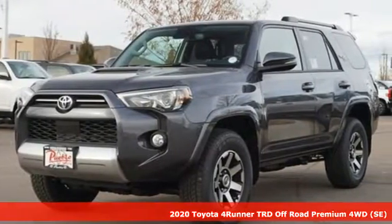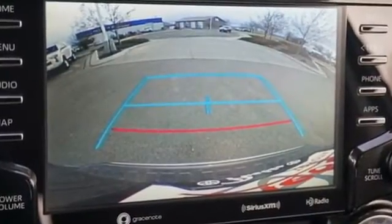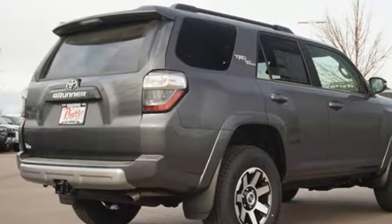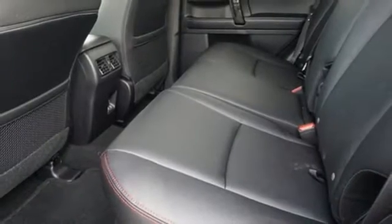Features include integrated navigation system with voice activation, wireless phone connectivity, front heated bucket seats, auto dimming rear view mirror, AC power outlet, and manual tilting steering column.